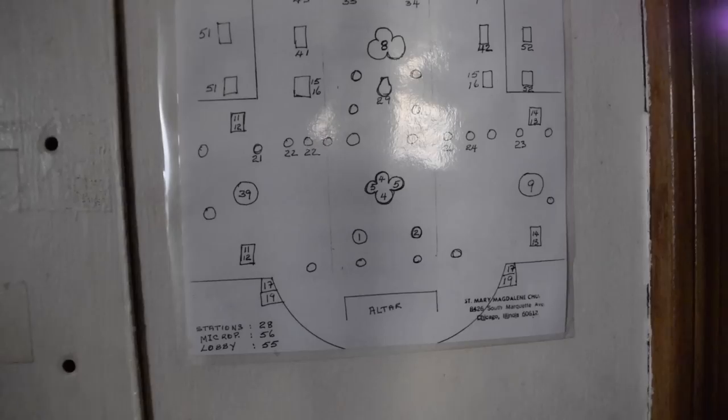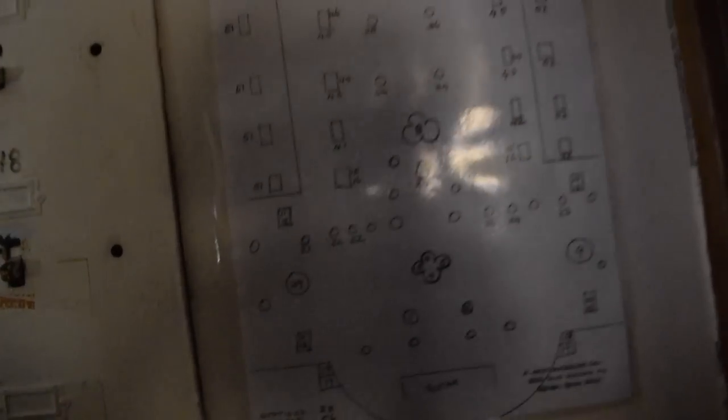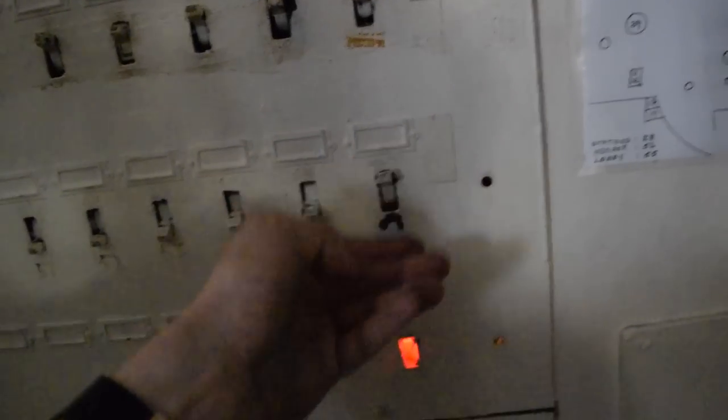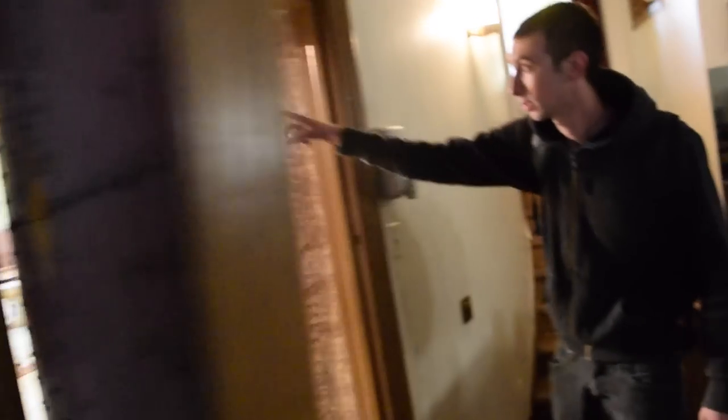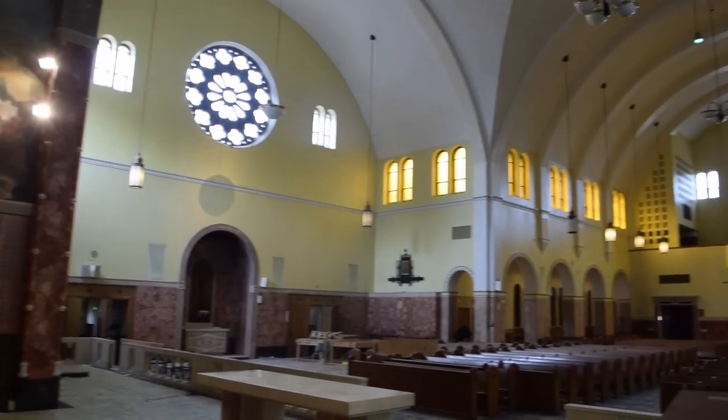Look at this — December 1994. These are some old records here. We tried turning down the lights and remarkably the switches and lights still work. That is so cool.